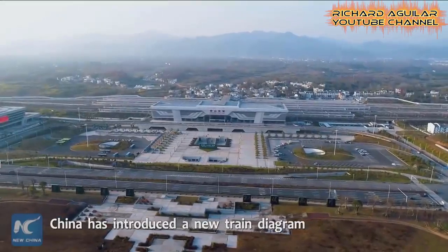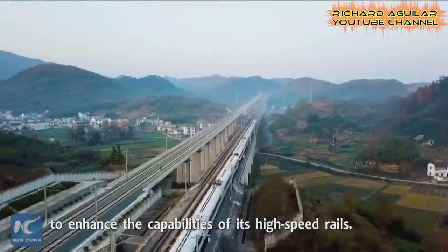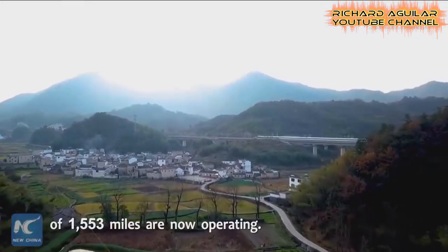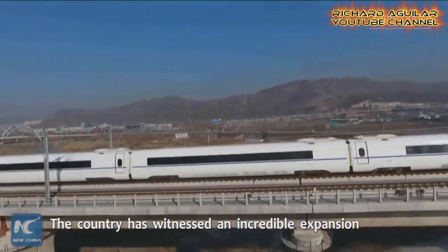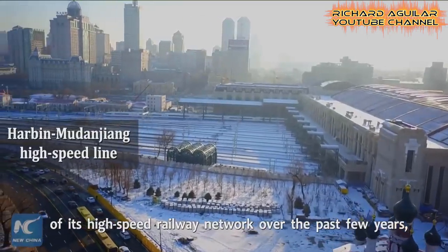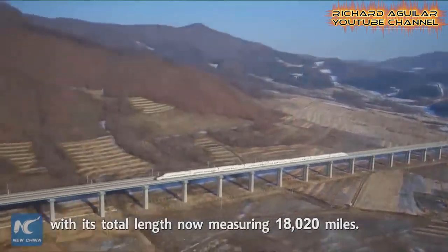China has introduced a new train diagram to enhance the capabilities of its high-speed rails. Ten new high-speed railways with an aggregate distance of 1,553 miles are now operating. The country has witnessed an incredible expansion of its high-speed railway network over the past few years, with its total length now measuring 18,020 miles.